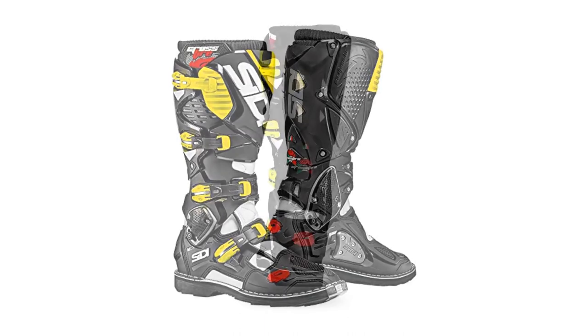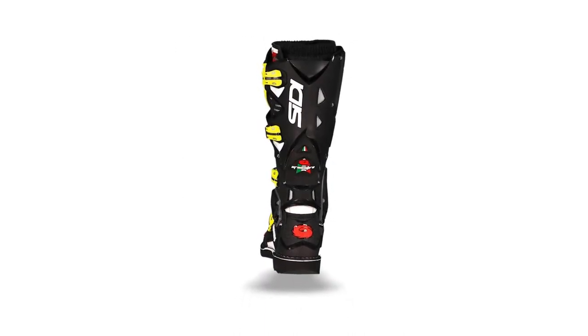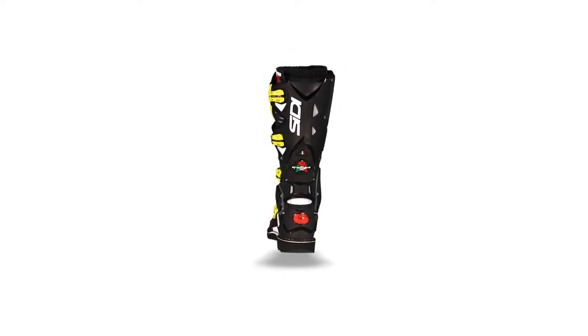Drawbacks to the Crossfire? There aren't many, but one of the common complaints we hear from riders with wide feet is that the toe box is a little more on the narrow side than some other MX boots.